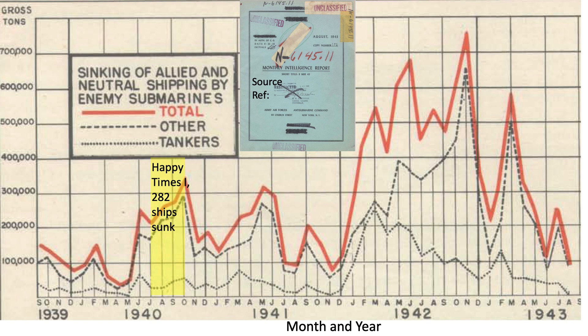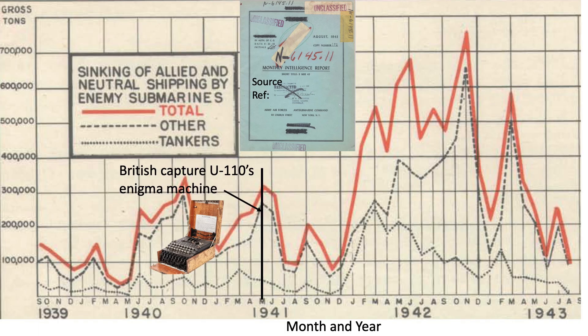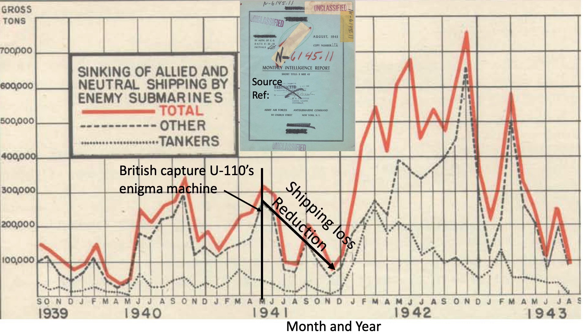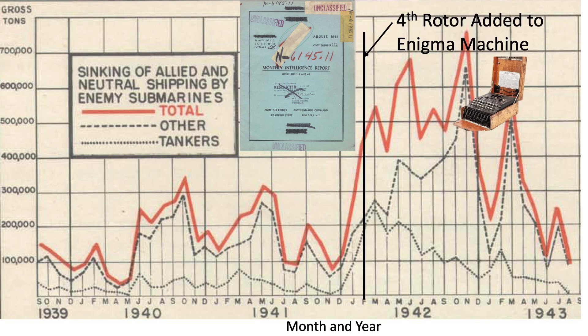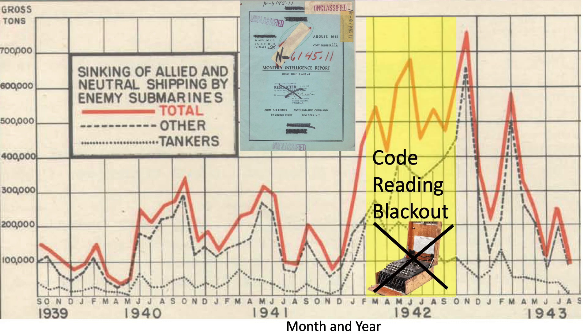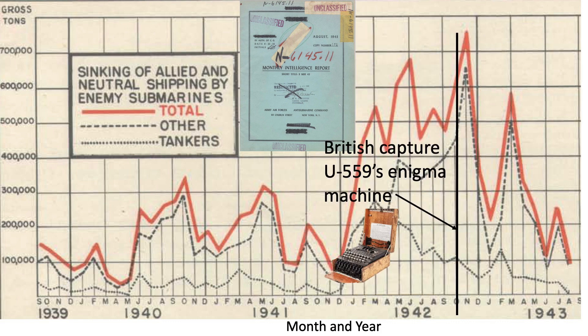Happy Time One is located in this zone, with 282 ships sunk. The British captured U-110 codebooks and its three-rotor Enigma machine in May of 1941. The captured equipment helped the British Bletchley Park codebreakers decipher the submarine's communications, and a reduction in shipping losses followed. Sensing the codes may be compromised, the German Enigma machines were modified by adding a fourth rotor in February 1942. The British now lost the ability to decipher German submarine code communications, starting a blackout period that lasts for seven months. This is also Happy Times Part 2, with the associated 609 Allied ships sunk. The British captured U-559's Enigma machine in October 1942, ending Happy Time Part 2.